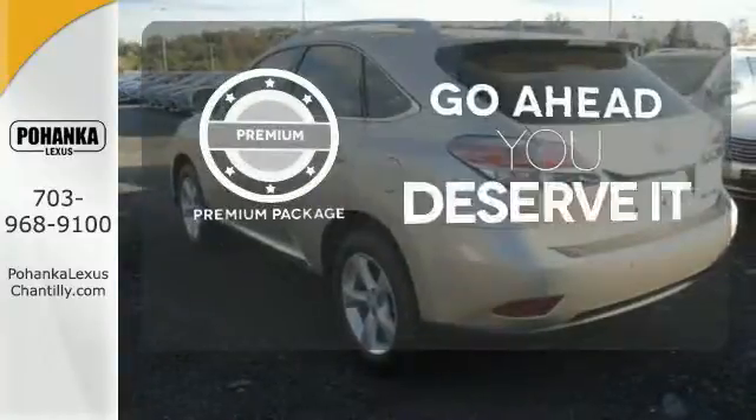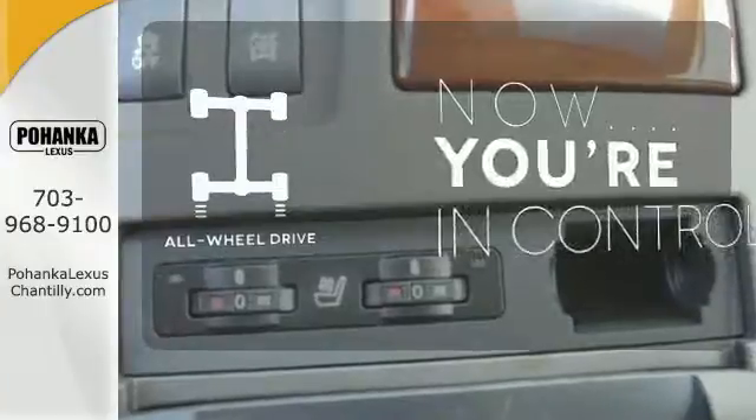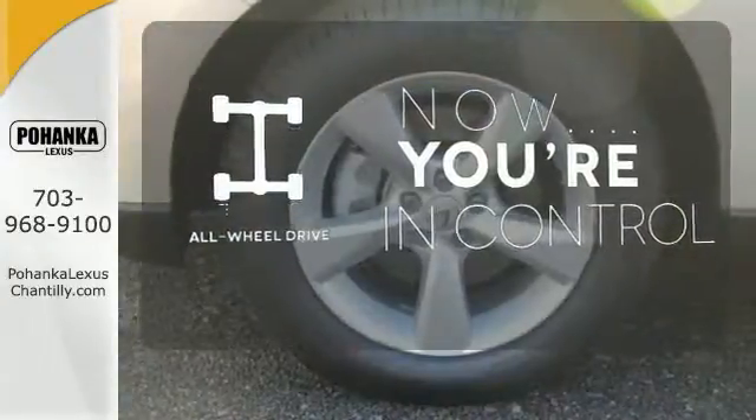For those who enjoy the finer things, the premium package is included for you. This vehicle with its grippy all-wheel drive can handle anything Mother Nature throws at you.